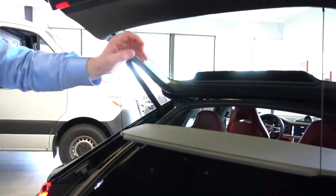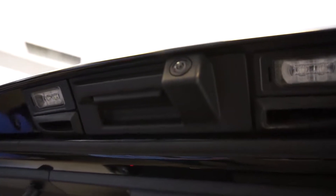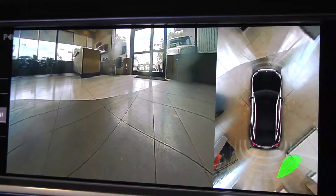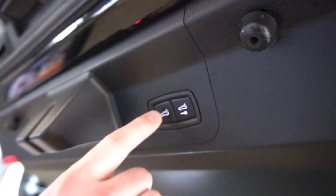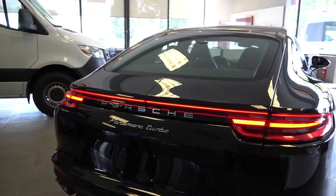Looking at the lip, we can see this vehicle does have a backup camera. It also has three other cameras located on the front grille and the two side mirrors, which give you a surround view of the vehicle when you are parking. To close the hatch, we'll press this button here and it will drop automatically.